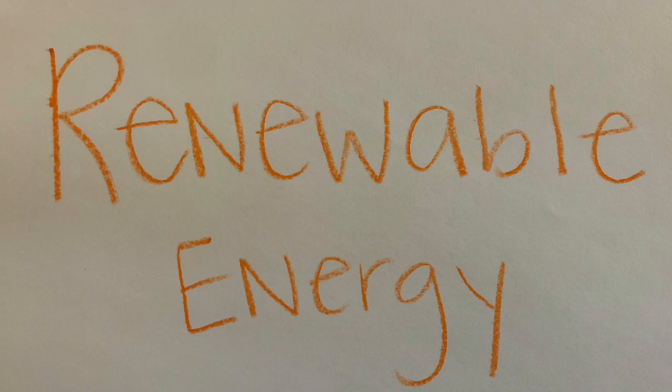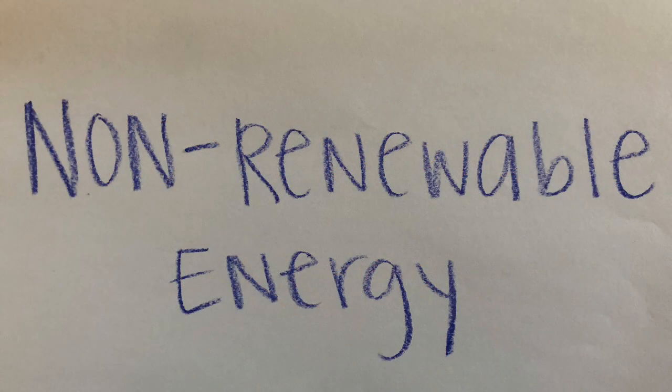A non-renewable energy source is a source of energy that exists in a certain amount and is unable to replenish itself. This type of source will eventually run out. Let's see what we can find.